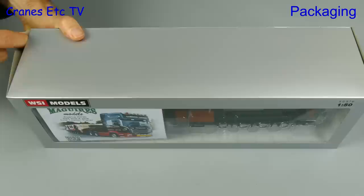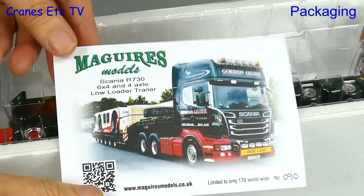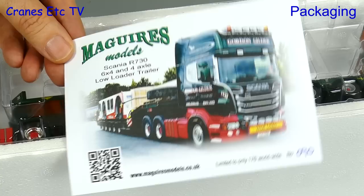This model from WSI comes in their usual packaging, but peering out of the window we can see one difference to the usual models, and that's because this is an exclusive limited edition. It's produced for Maguire's Models of the UK and it includes a uniquely numbered certificate, which always adds to the collectability.